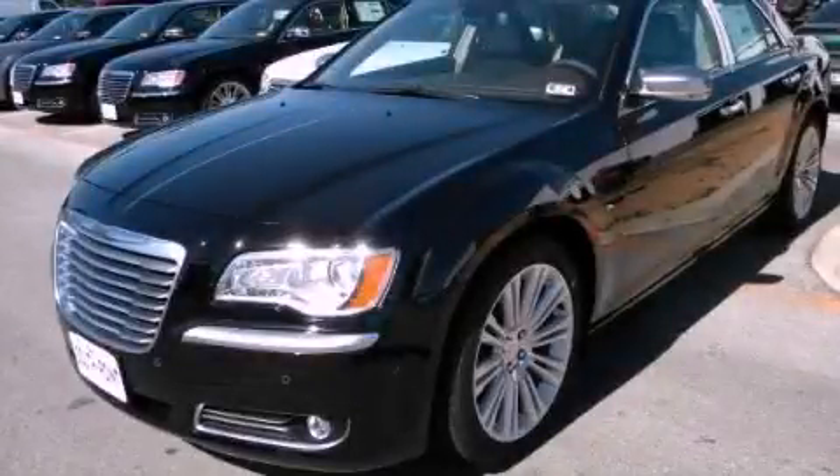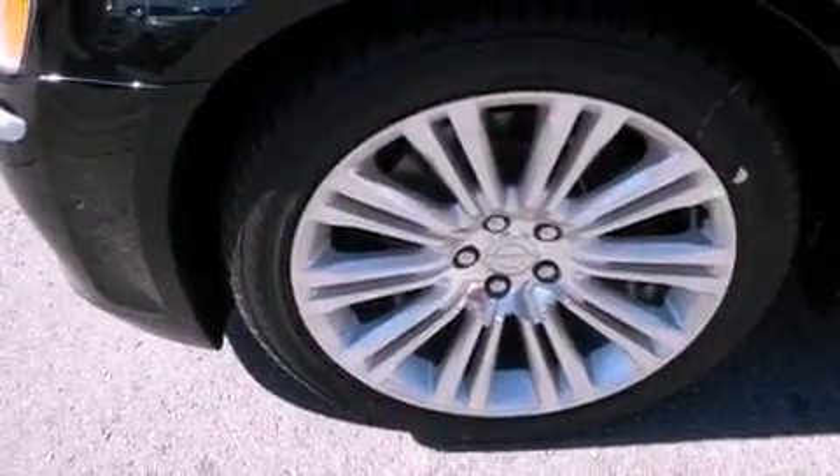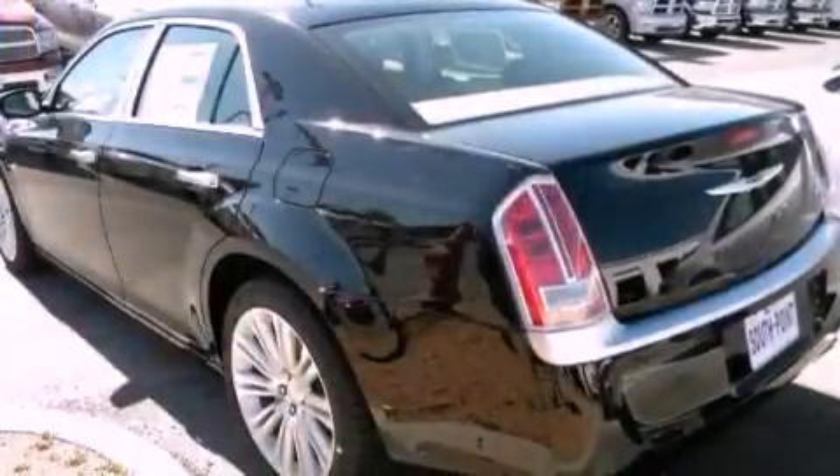This is a brand new 2013 Chrysler 300, a great fit and finish. It has a 3.6-liter six-cylinder engine and an automatic transmission.